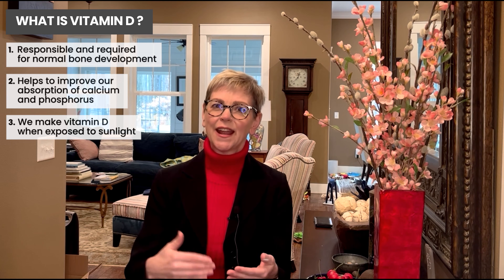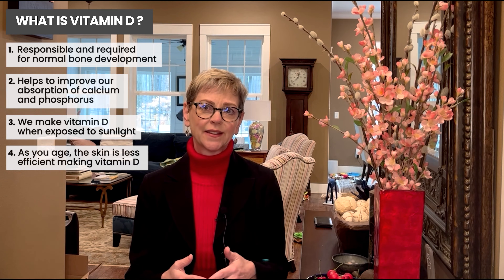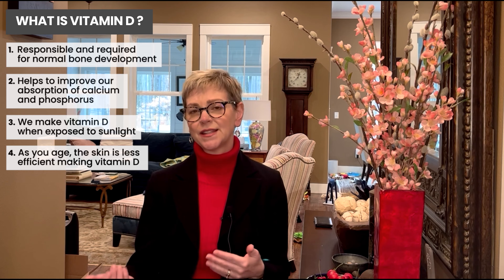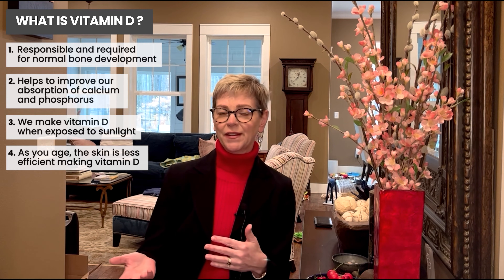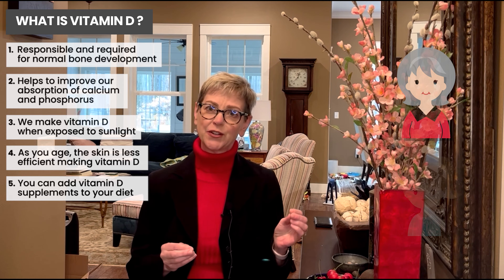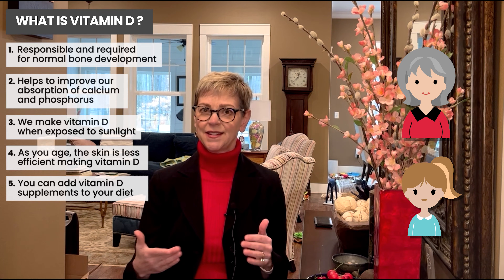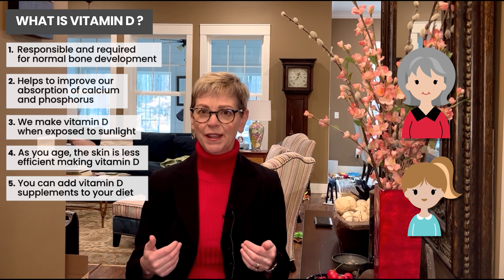The problem is that as we get older our skin is much less efficient at making vitamin D. As we become less efficient, we start to need supplementation through our diet or additional supplements you can get over the counter or with a prescription. To give a vivid picture: if I go outside with my six-year-old daughter, in ten minutes she makes infinitely more vitamin D than I do, because with time we just do this less.